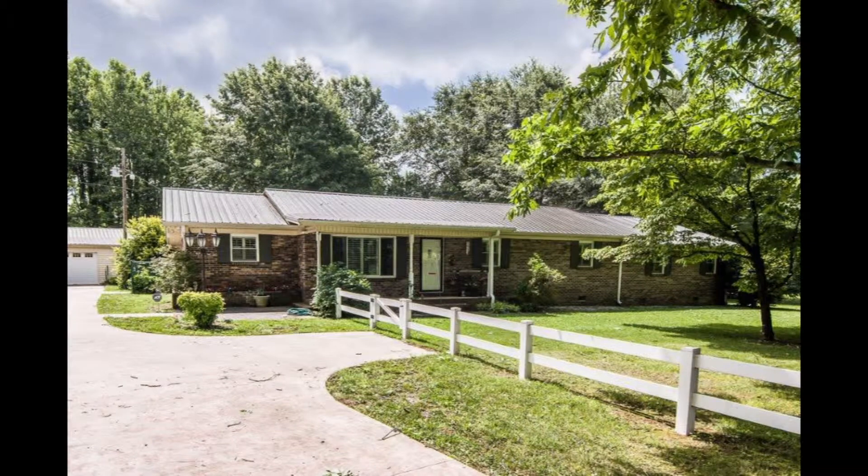You'll love your gentleman's or lady's mini-farm. This beautiful home sits on over 11 acres and is conveniently located. The full brick farmhouse has vinyl trim and new vinyl-clad windows, as well as a 50-year warranty.